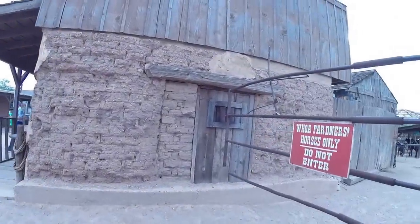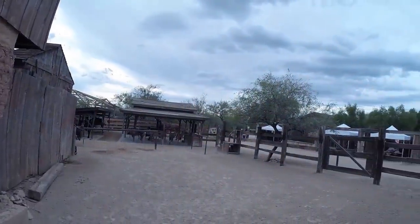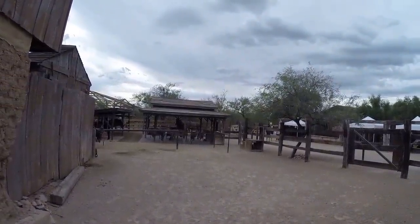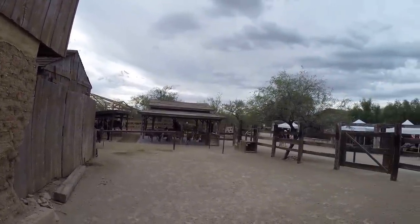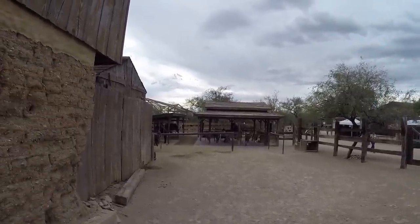Old Tucson, right outside of Tucson, Arizona — what a great place. Opens at 10, closes at 4. They've got a big Halloween party going on here, starting Halloween stuff in the evening time in October. Alright, let's keep it moving.